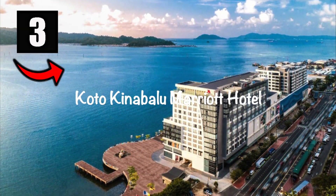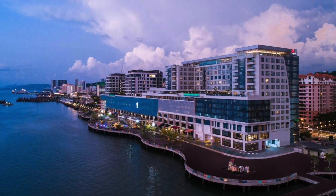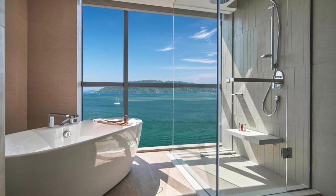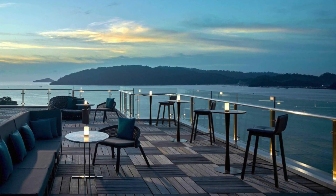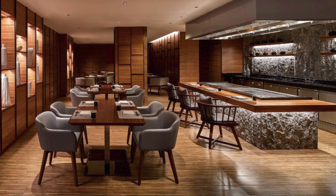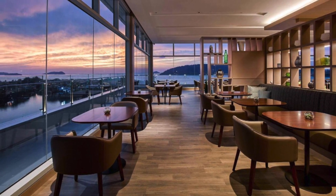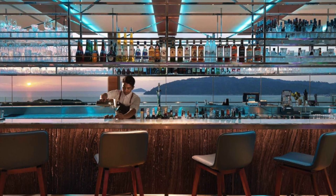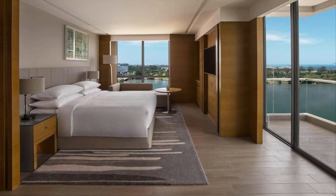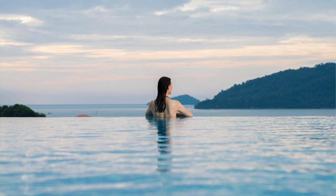Number three on the list is the Kota Kinabalu Marriott Hotel. Set on a beach along the South China Sea with views of Gaya Island, this polished hotel is two kilometers from the Jesselton Point Ferry Terminal and city views atop the Signal Hill Observatory Tower. Dining options include a Japanese restaurant, an English style tea room, a rooftop cocktail bar, and breakfast buffets. Other amenities include a fitness center and an infinity swimming pool overlooking the waters.